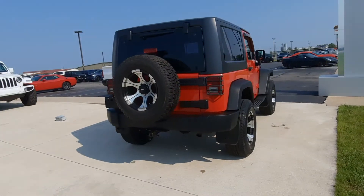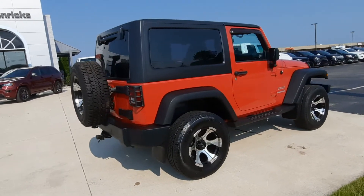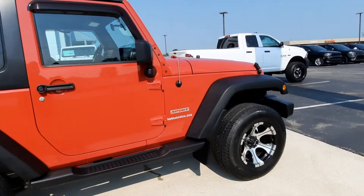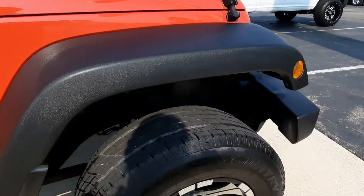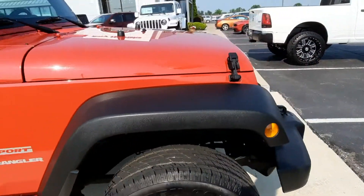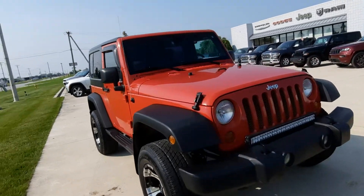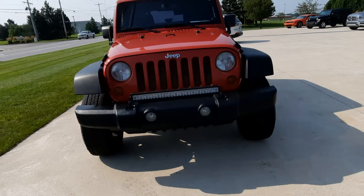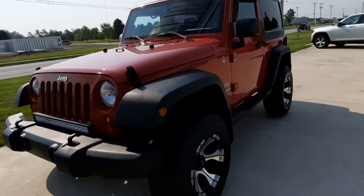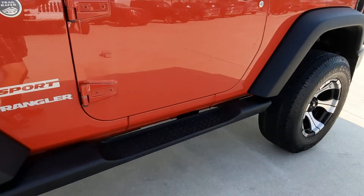The outside of this is in good shape. Tires look good all the way around. It does have running boards.